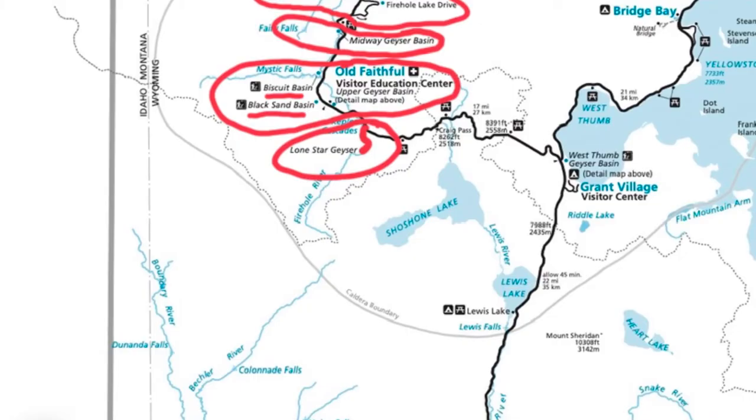Numbers eight and nine are the Shoshone Geyser Basin and the Heart Lake Geyser Basin. These are way off the grid — you'd have to hike about 15 to 20 miles to get there. It's also recommended that you take a guide, because unlike the other basins there are no boardwalks, so it can be more dangerous if you don't know where to walk.